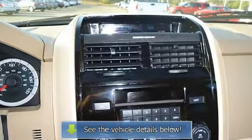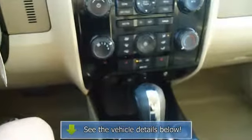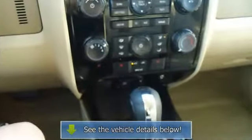A Escape in this condition, with these options and this color combination is an absolute rarity. The 2011 Ford Escape: the perfect.